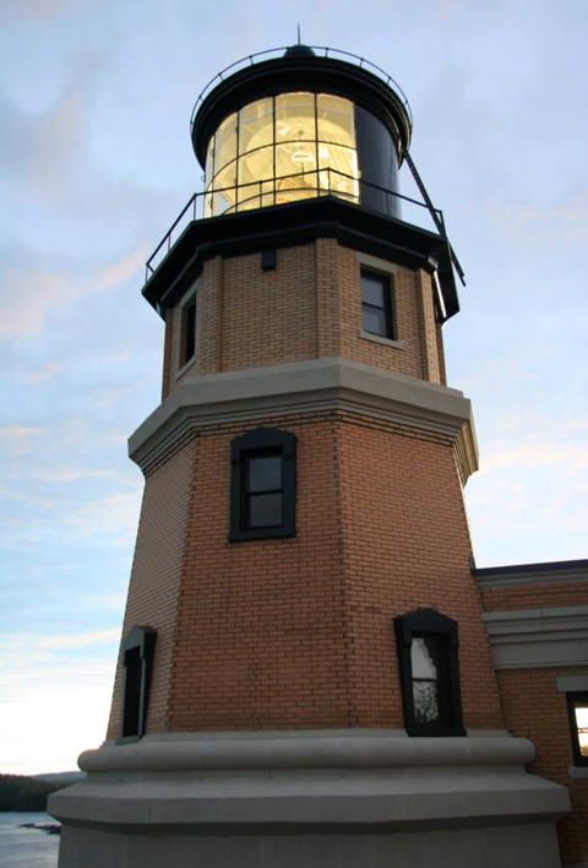Split Rock Lighthouse is a lighthouse located southwest of Silver Bay, Minnesota, USA on the north shore of Lake Superior. The structure was designed by lighthouse engineer Ralph Russell Tinkham and was completed in 1910 by the United States Lighthouse Service at a cost of $75,000, including the buildings and the land. It is considered one of the most picturesque lighthouses in the United States.